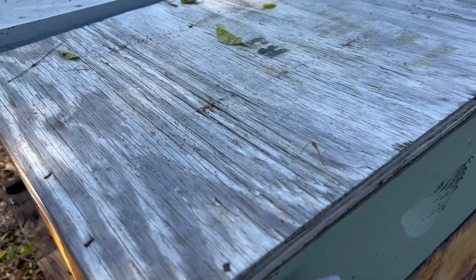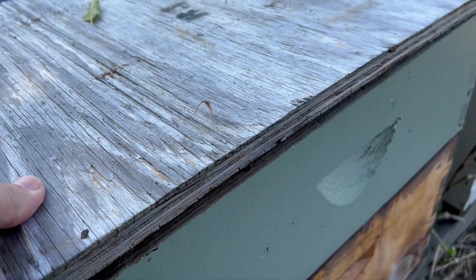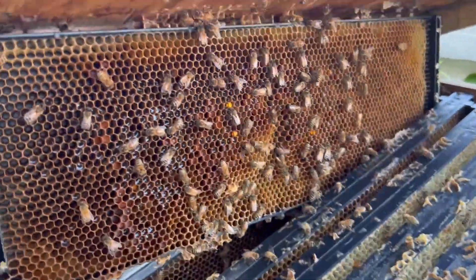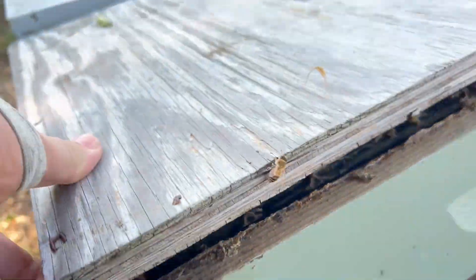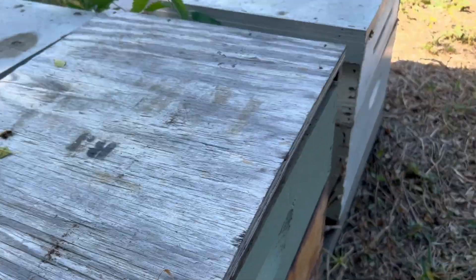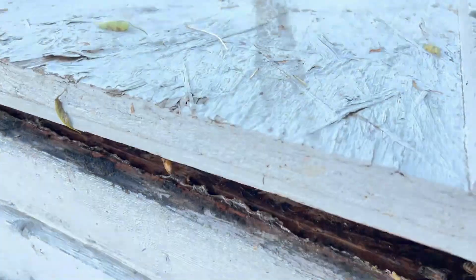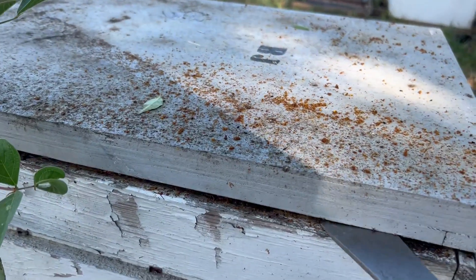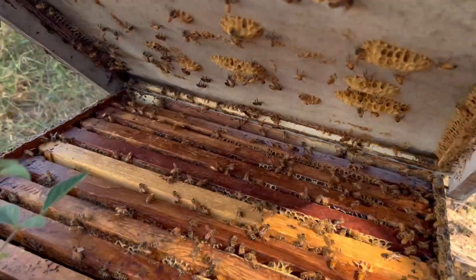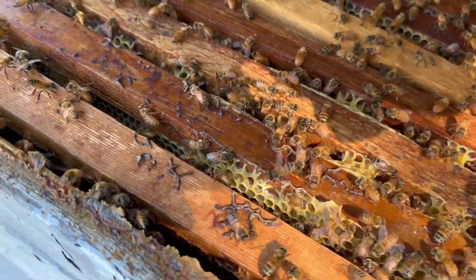Let's peek in on this one and see what we got — this one looks a little better. I anticipate a much better result here. Well, not crazy strong but they're doing all right. You see them in the upper box but they're not just packed out like I'd like to see. They got nectar and honey down in there.